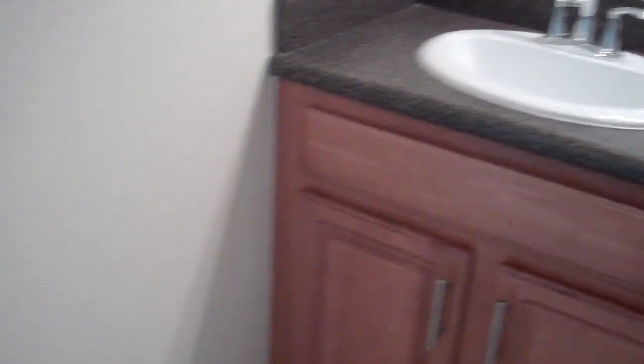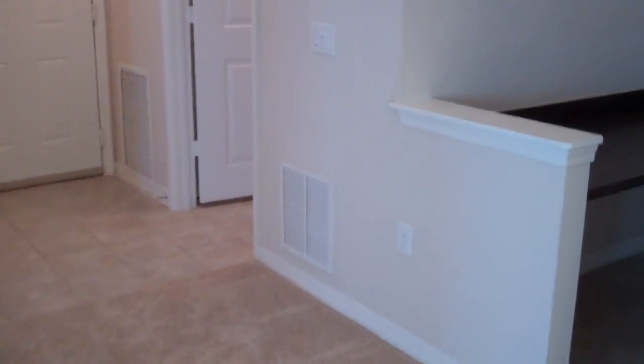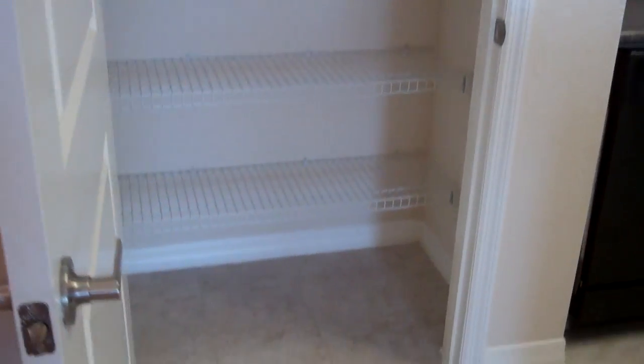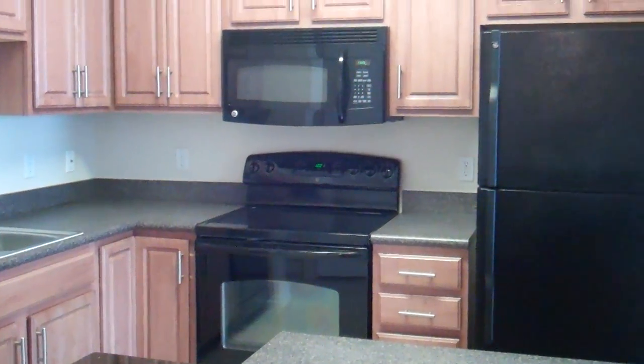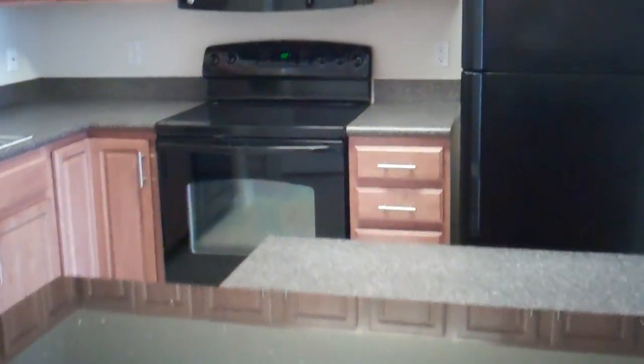Back out in the main living space, next to the custom computer niche, we have a huge oversized pantry. This stunning kitchen is fully loaded with beautiful designer ceramic tile, sink by Moen plumbing, wood cabinetry, and new black-on-black energy-efficient GE appliances, including a stylish microwave and flat glass-top stove.